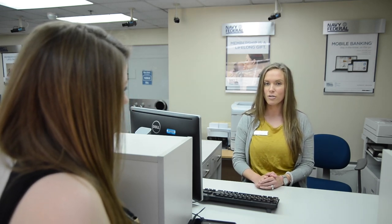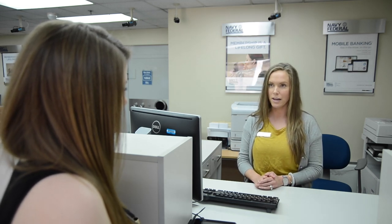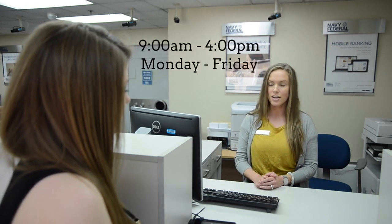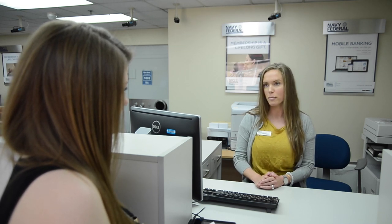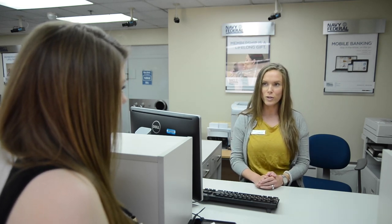Navy Federal is located at Camp Humphreys, right across the street from the PX. We're open Monday through Friday, 9 to 4. And if you're a DOD family, you're eligible for membership. We serve where you serve.